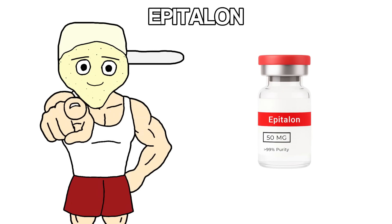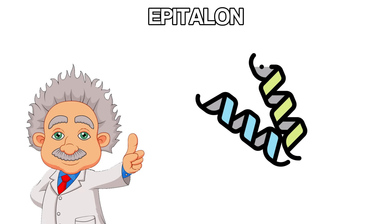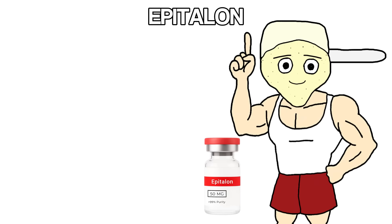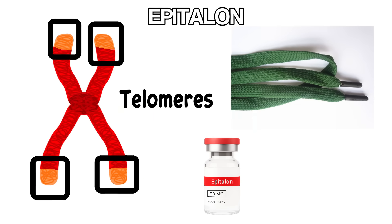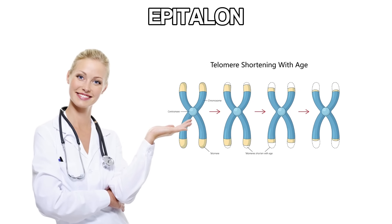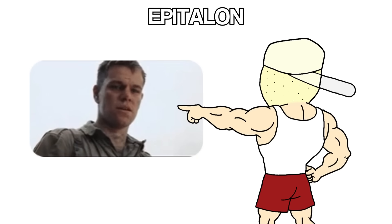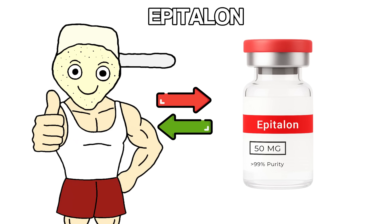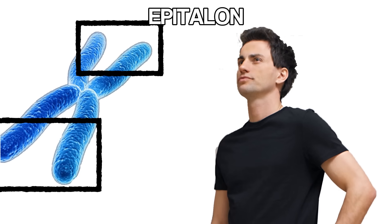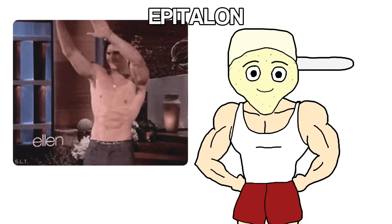Epitalon is the longevity peptide, and the claims around it are bold. It's a chain of four amino acids — the building blocks of protein — and its main job is protecting the caps on the ends of your DNA. Those caps are called telomeres, and they're like the plastic tips on shoelaces that keep them from fraying. Every time your cells divide, those caps get shorter. When they get too short, the cell can't divide anymore, and that's part of how aging happens. Epitalon is believed to slow that process down or even reverse it slightly, helping keep those protective caps intact for longer, so cells can keep dividing and your body ages slower at the cellular level.